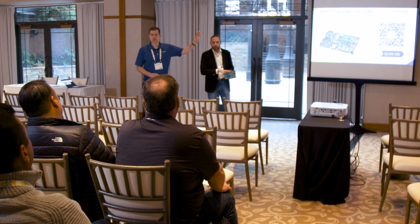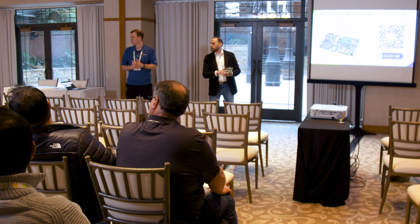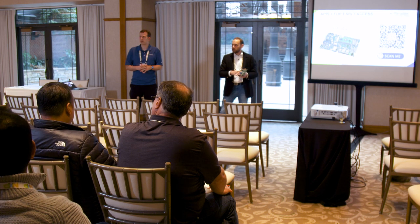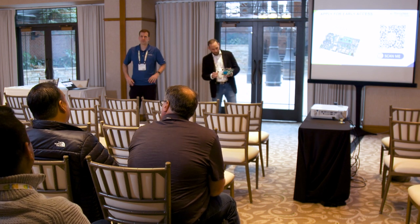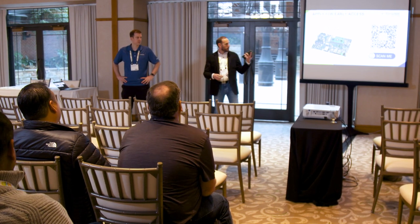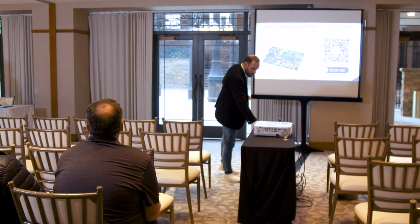Most information is already online today at toradex.com — block schematics, specs, all available. If you also pass by the Toradex booth, we have a one-pager that might help you with more info. Thank you all very much — come check it out at the booth and ask your questions.